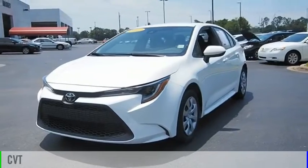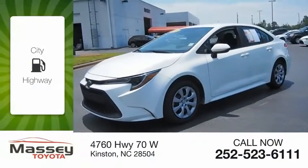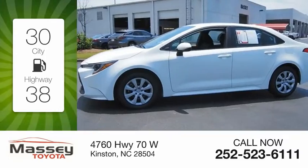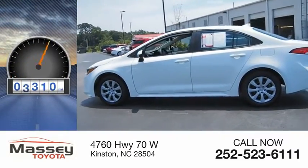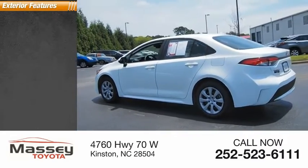It comes with a continuously variable transmission. Great fuel efficiency saves you money by requiring fewer trips to the gas station. This vehicle has less than 6,000 miles. Here are some of this vehicle's great options.